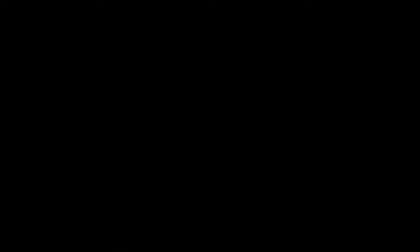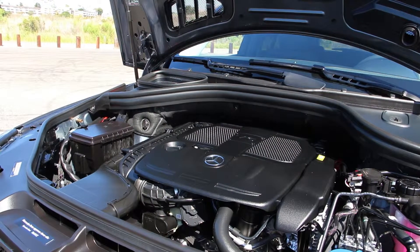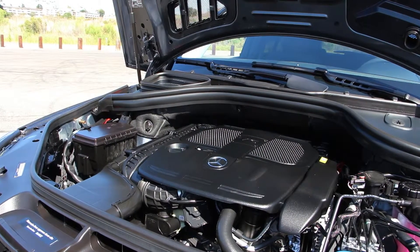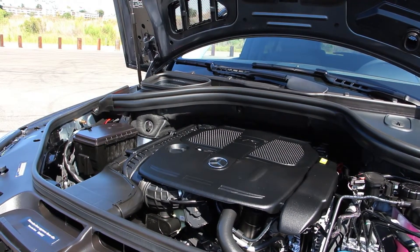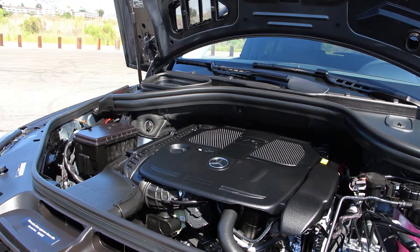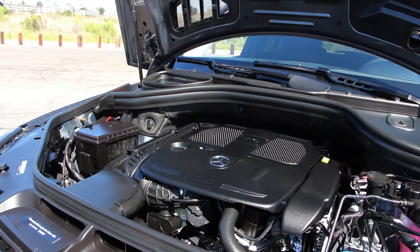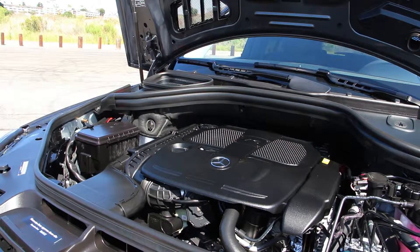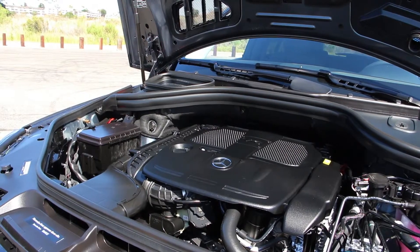The tried and true 3.5 liter V6 with direct injection and 302 horsepower sends power to all four wheels via a 7-speed automatic transmission with paddle shifters. Mercedes-Benz's 4Matic intelligent all-wheel drive system can channel power to individual wheels to ensure positive traction in nearly any situation or weather condition.